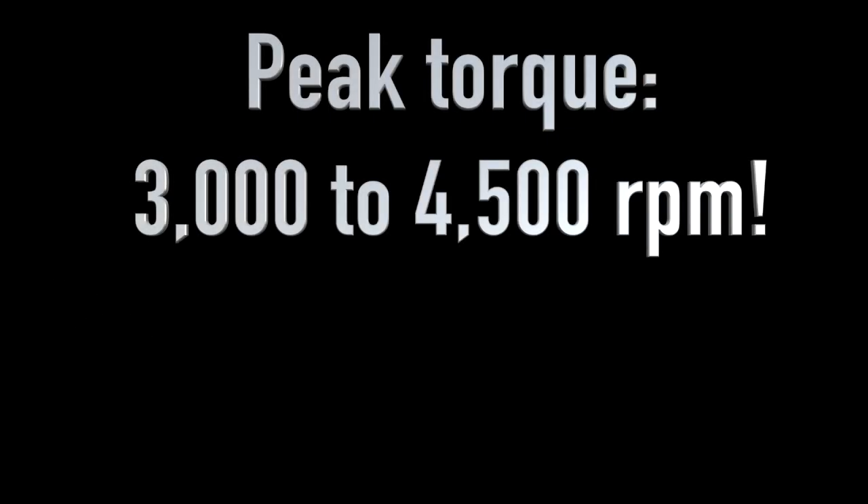What's more, the peak torque is good from 3,000 to 4,500 RPM.